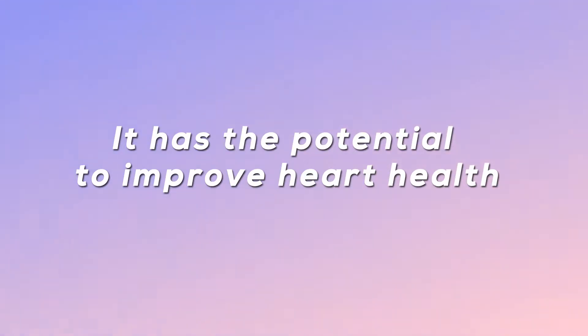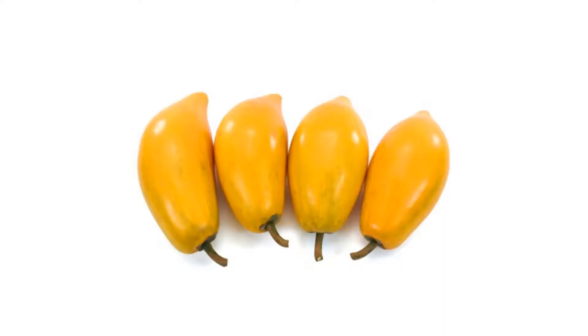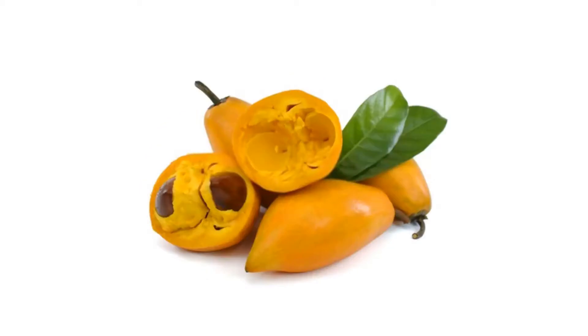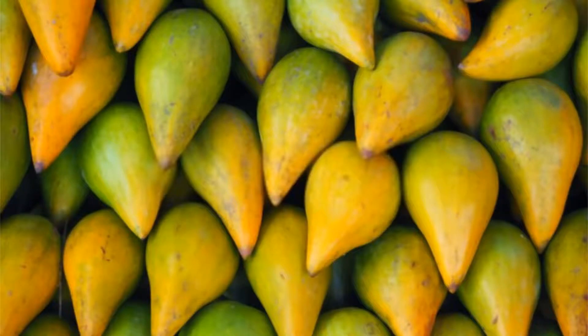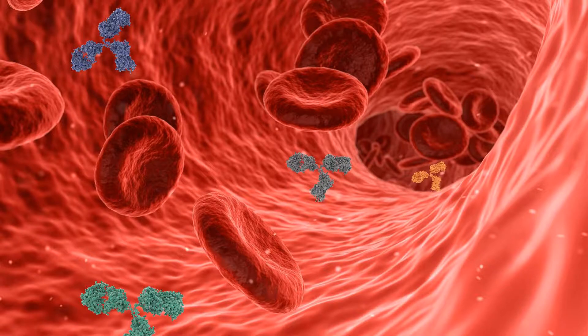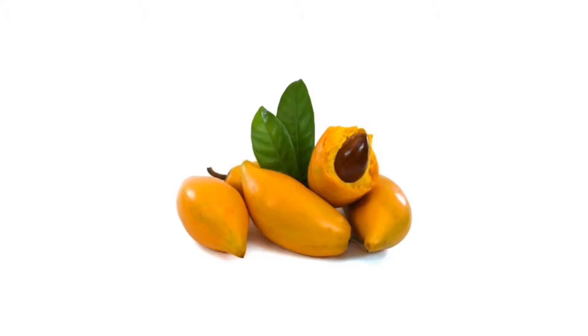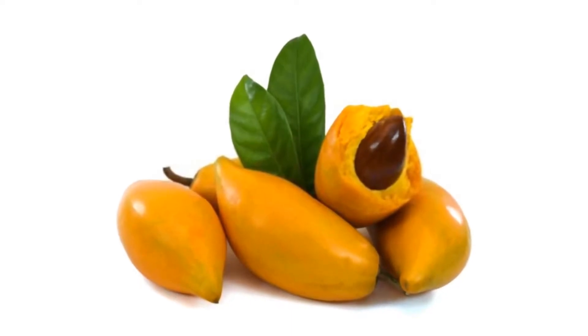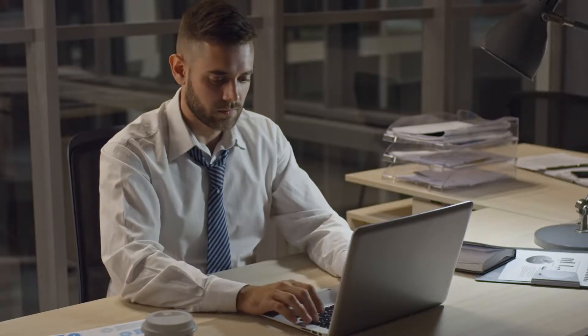Leucuma has the potential to improve heart health. Because of its polyphenol concentration, leucuma may provide some protection against heart disease. Polyphenols are plant chemicals that have been shown to help prevent high blood pressure and heart disease. According to one test tube investigation, leucuma may inhibit the action of angiotensin-converting enzyme (ACE), which is involved in blood pressure regulation. Leucuma may help reduce blood pressure by doing so. Although preliminary findings are encouraging, more research is needed to establish these heart health benefits in individuals.